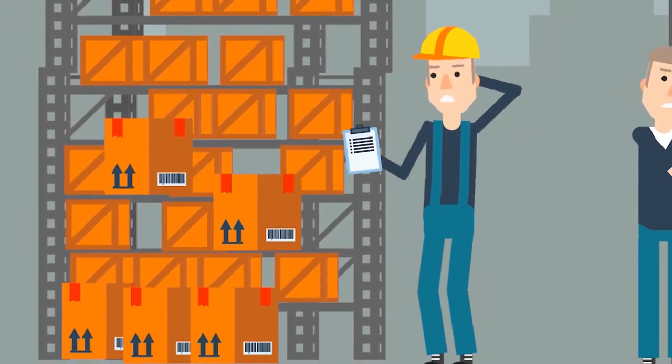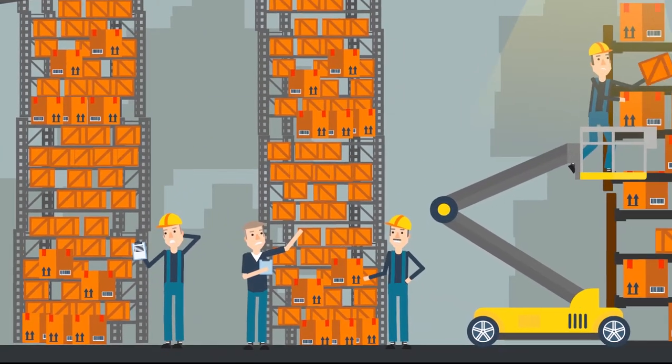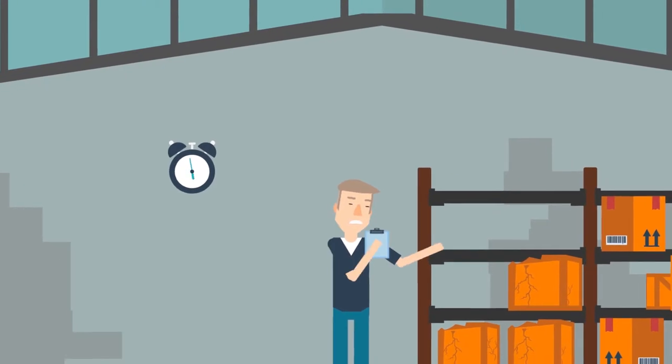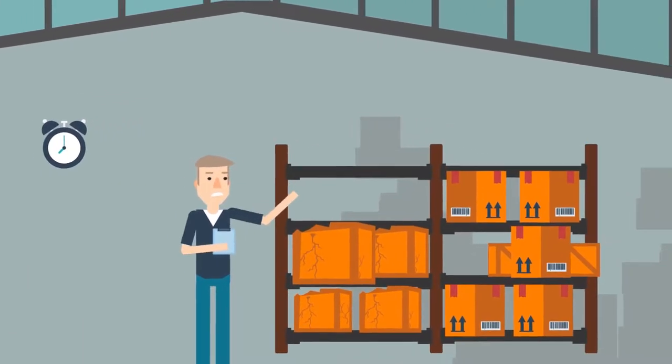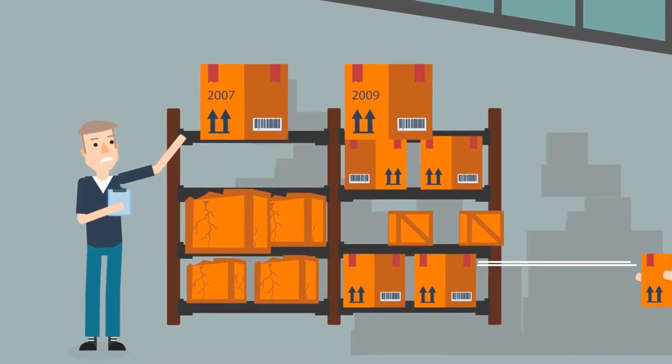Stock taking is a slow and labor-intensive process, leading to high manpower costs, operational downtime, loss of profits due to stock aging, stock obsolescence, and even pilferage.